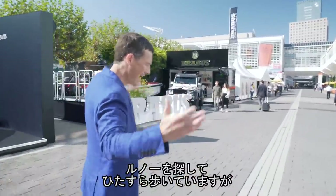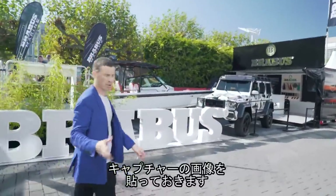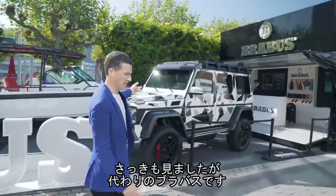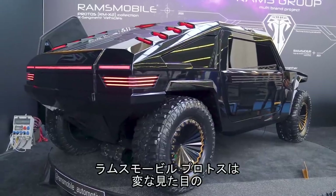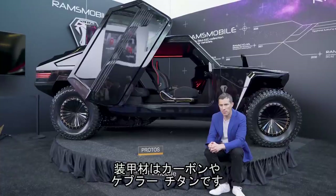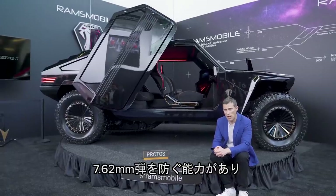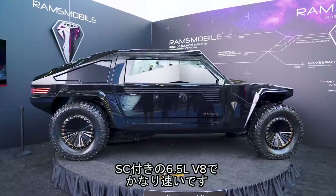I've been walking around trying to find Renault — I wanted to show you the new Captur plug-in hybrid — but I'm going to leave you with another Brabus instead. This is the Ramsmobile Protoss — a strange-looking bespoke armoured vehicle. It only weighs 1.8 tonnes because its armour is made from carbon fibre, Kevlar, and titanium. It can actually stop a 7.62 armour-piercing round, yet being lightweight you can make a fast getaway — especially as under the bonnet there's a 6.5-litre supercharged V8.